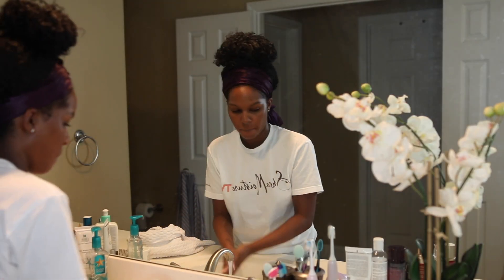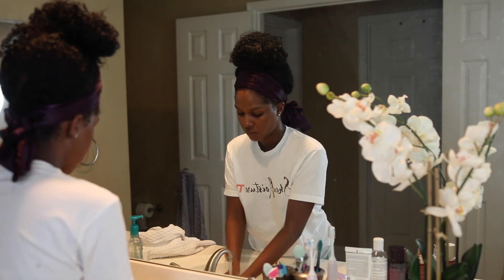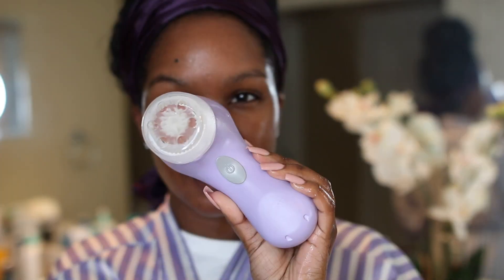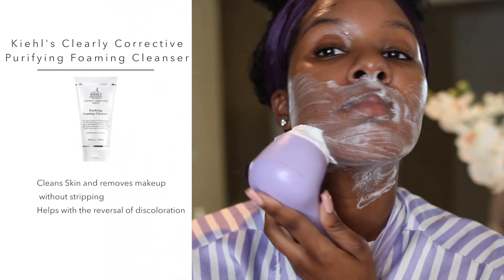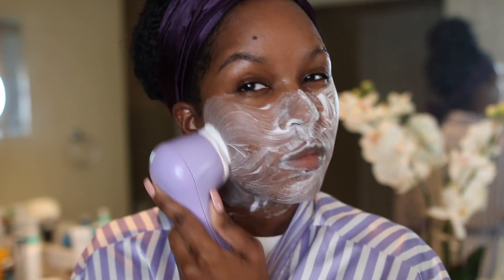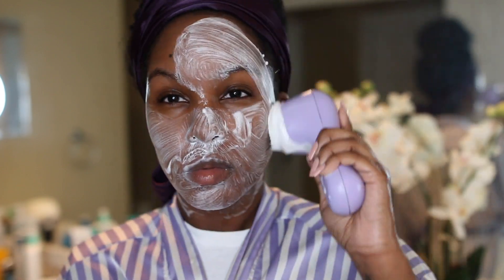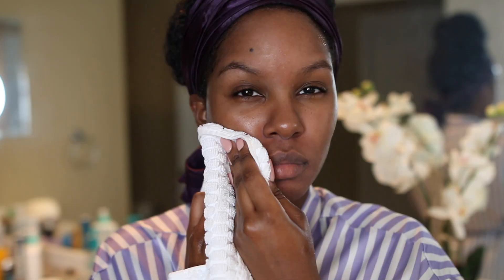I'm going to wash my hands first because I think it's very unsanitary to touch your hair and then your face. For cleansing, I'm using my Clarisonic and the Kiehl's Clearly Corrective Purifying Foaming Cleanser. I love this cleanser and the Clearly Corrective line from Kiehl's because it helps with dark spots. I'm going to cleanse my face and then pat it dry.